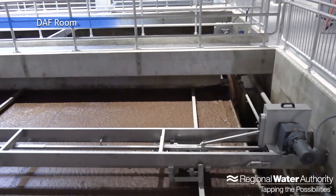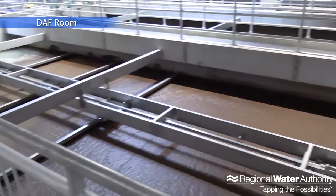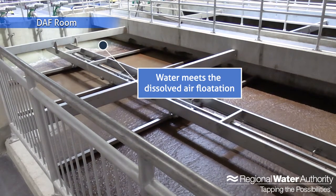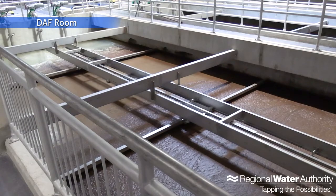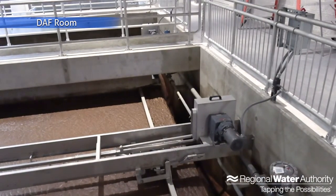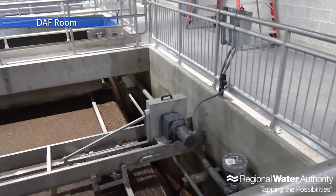Here is our DAF process. What's happening right now is all that dirt, organics, and particulate in the water is being floated out and the skimming process is happening. Over in that far corner is where the water comes in and where we have the saturated air being introduced through nozzles — it's spraying up those tiny little air bubbles and all the organics and particulate are floating to the top. The skimmer arms skim all of that into these troughs right here, and that will eventually go to our centrifuge.